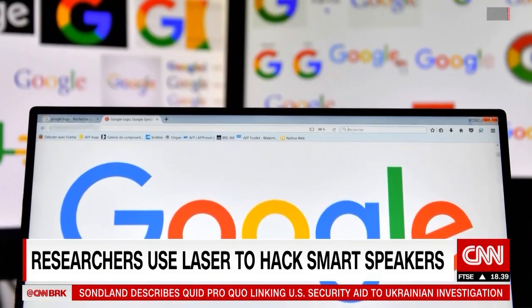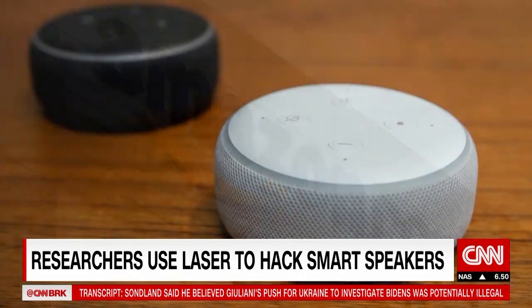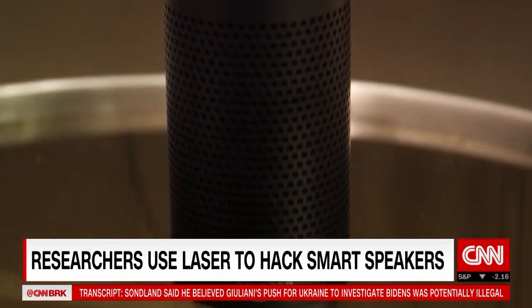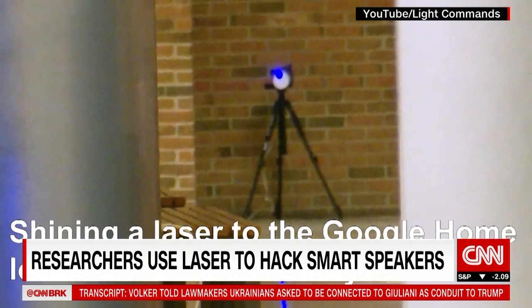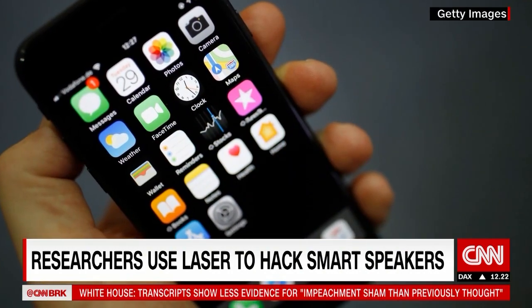Google says the company is reviewing this research; Apple and Amazon haven't yet commented. However, before you go and banish your smart devices from your home, this kind of hack isn't all that easy. Firstly, the hacker needs direct line of sight of the actual device. Secondly, some gadgets already require additional authentication.